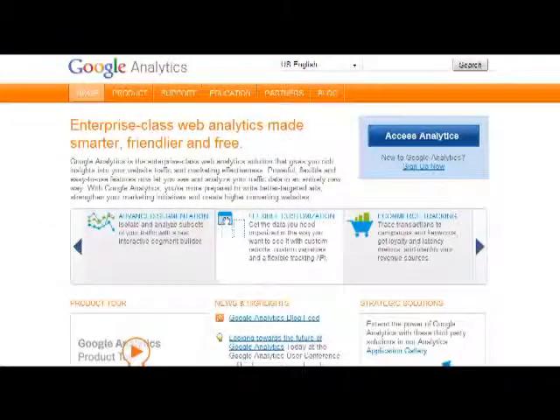Hey, this is Terry Moore from LearningMusicBusiness.com with another website resource tip. I'm going to talk about a website called Google Analytics. If you're doing any type of business online, you need to definitely know about this website, Google Analytics.